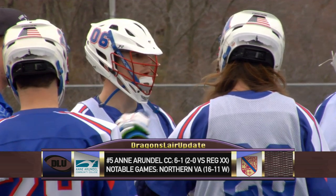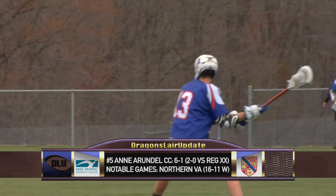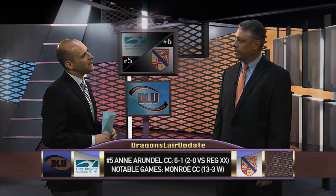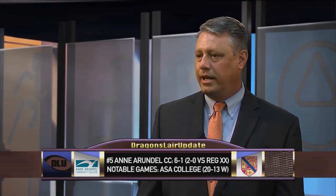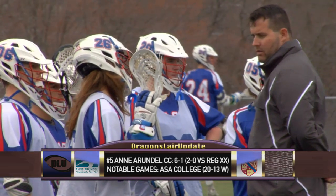Anne Arundel enters the game ranked fifth in the national poll. The Howard-Anne Arundel series has been evenly matched — they've split their last six meetings. Anne Arundel ended Howard's season in last year's region semifinal. Coach, what do you expect to see from Anne Arundel? Their record looks impressive, but all of their wins have come against teams in the bottom half of the standings. Today should be a good test. Last couple of seasons, Anne Arundel's strength has been on defense. Against a potent Dragon offense, that will be a good challenge for them.